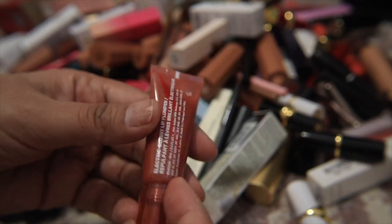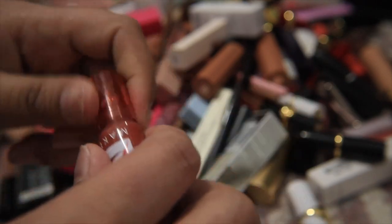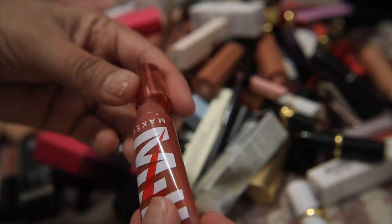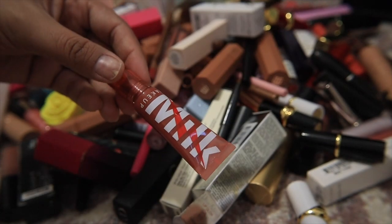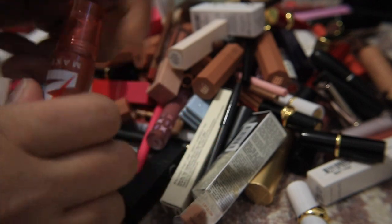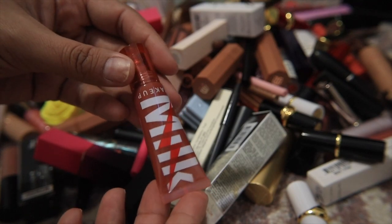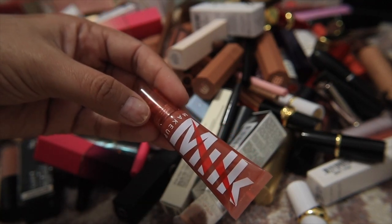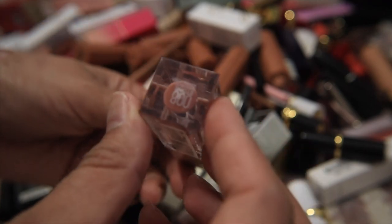This is the Milk Makeup Electric Glossy Lip Plumper — I talked about this one in my last declutter and I never actually ended up using it. I'm going to put it in a maybe pile... actually, I'm going to get rid of this one. It smells spicy — not bad, just the way it's supposed to smell — but yeah, it's going to go. Then we have the Maybelline Lifter Gloss in the shade Stone.